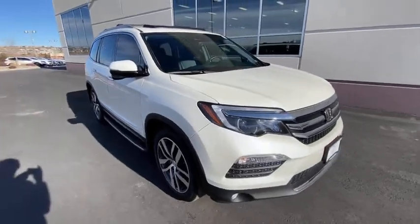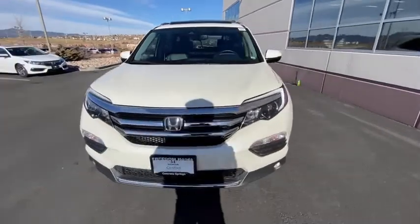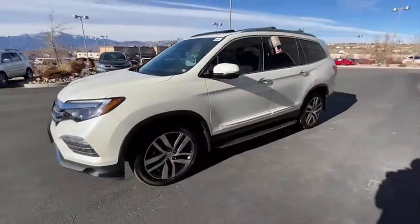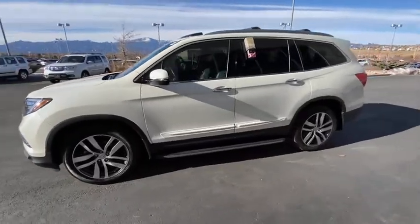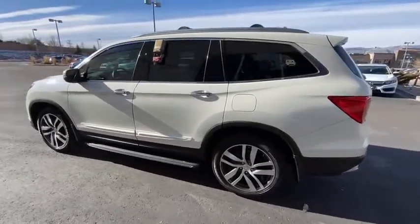Looking for the right vehicle? Check out the 2017 Honda Pilot. Optimal utility. Indulgent interior. Powerful performer. You'll be ready for almost anything in the Honda Pilot. This vehicle has less than 45,000 miles.